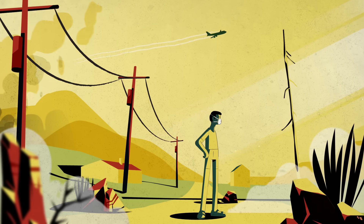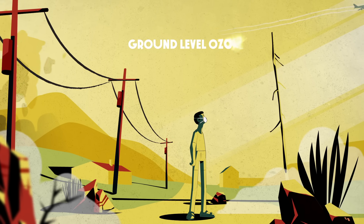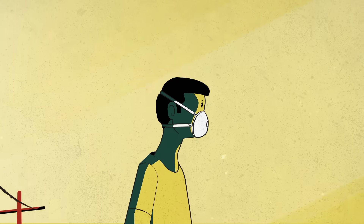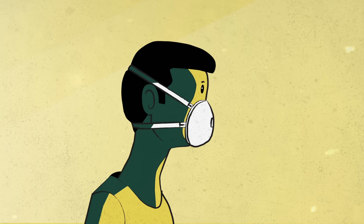Climate change is also causing more hot, sunny days, which accelerates the production of toxic ground-level ozone. So how do these masks work, and can they protect us from new and old airborne threats?